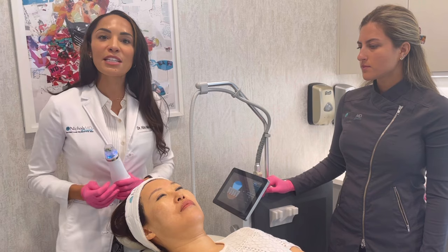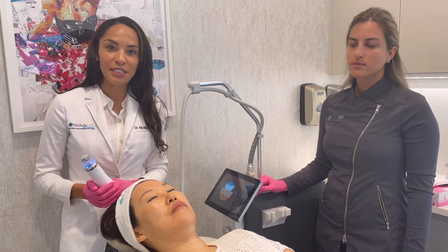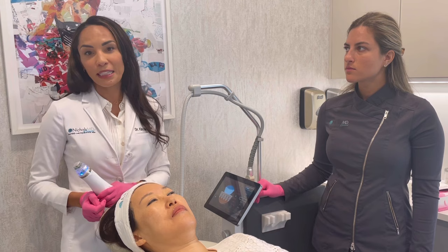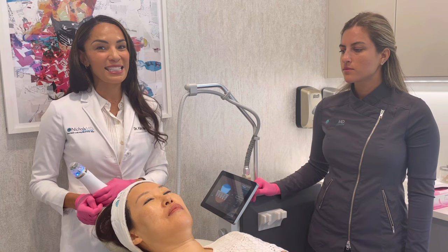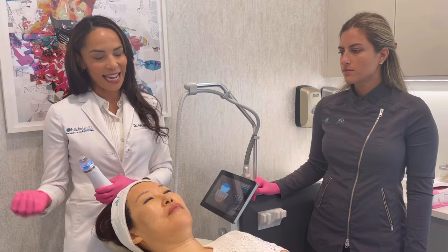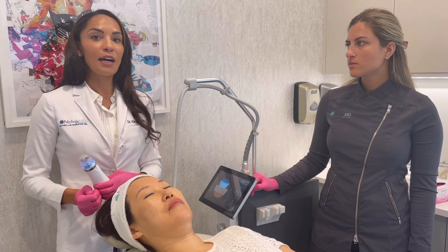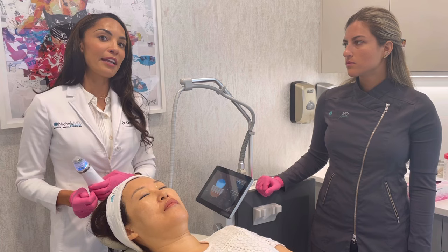Grace has already had numbing cream applied for an hour prior. Most of our patients apply the numbing cream at home about an hour to an hour and a half before treatment, drive in, and start — so you're really only in the office about half an hour. It's a very quick treatment. The downtime is almost negligible. Patients can go out to dinner the next day. You're a little pink that first day, then just a little sandpapery for a few days.